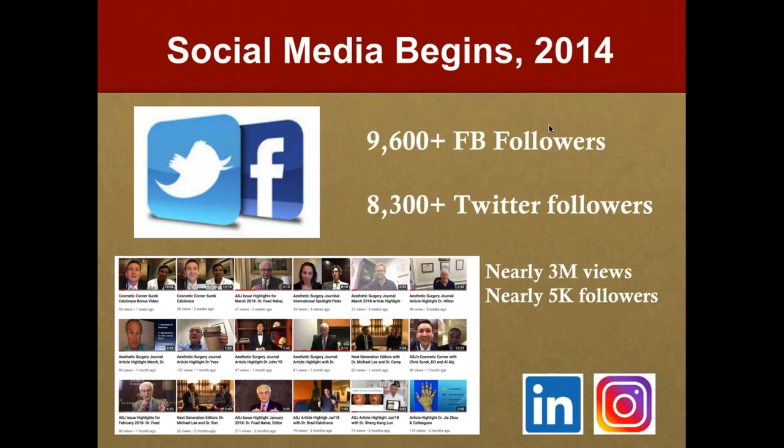Our follower numbers may not seem huge compared to some plastic surgeons with 150,000+ followers, but Twitter is cracking down on fake followers so we've seen reductions. There are fewer than 7,000 board-certified plastic surgeons in the U.S., so we're close to capturing most of them — which means there's room for international growth. Because attention spans are shrinking, we're heavily involved in creating videos and sharing on YouTube, which drives traffic back to our website. We also have a presence on LinkedIn and are dipping into Instagram to engage millennials.